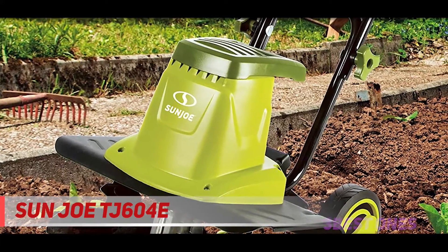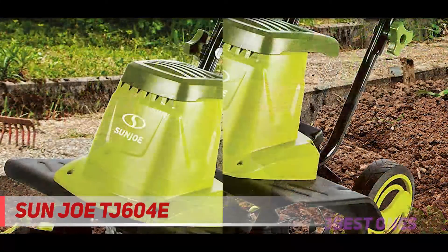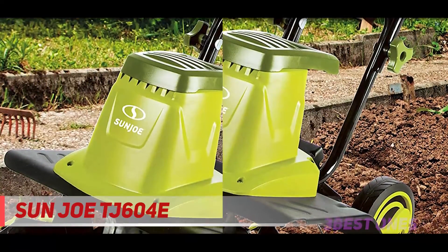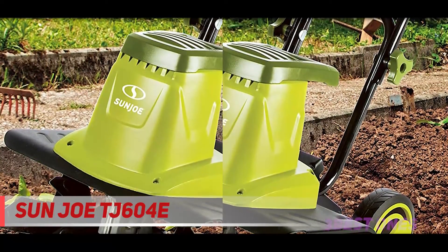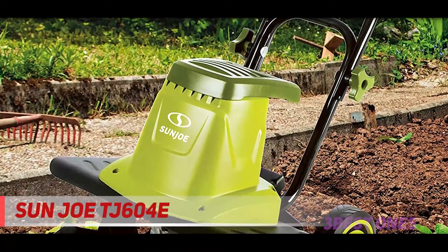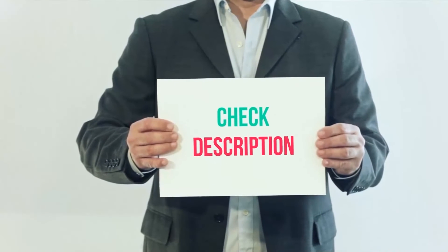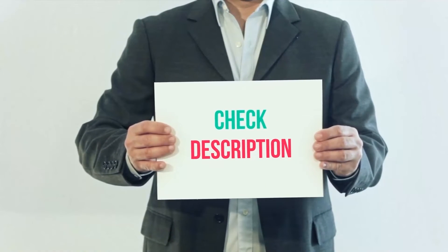Whether working on hard or tough ground, the sharp tines can cut 16 inches deep and 8 inches wide effortlessly. The handles can be folded when transporting or storing the product. The wheel has three-position height adjustability, enhancing mobility, making it a top pick in the market. I have included the product links in the description — check them out for more information and the latest price.